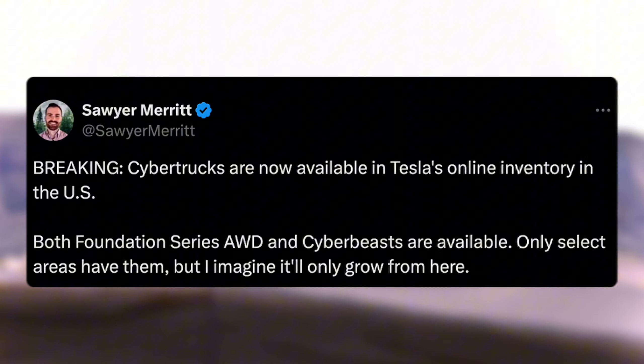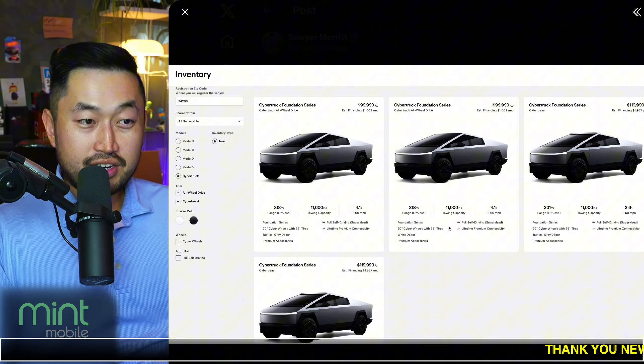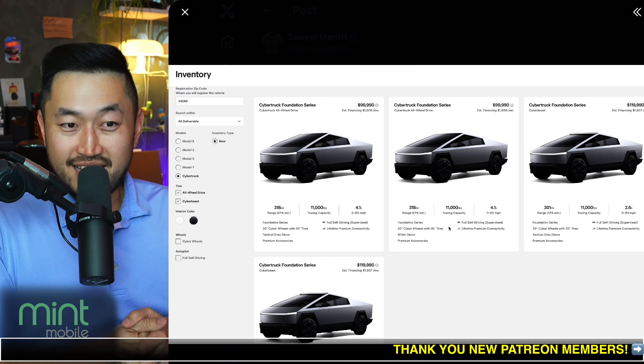Only select areas have them, but they'll likely grow from here. And what we know is this: when vehicles go on Tesla's inventory website, you know what happens next.